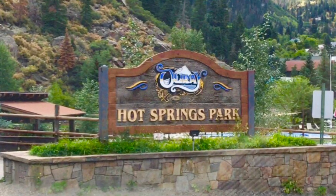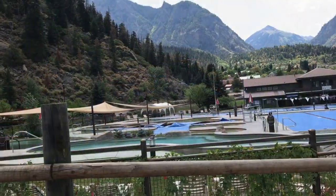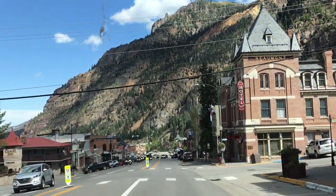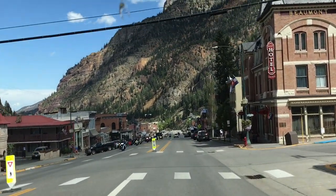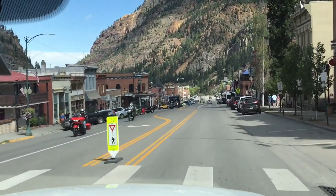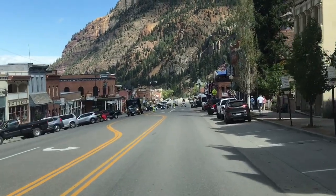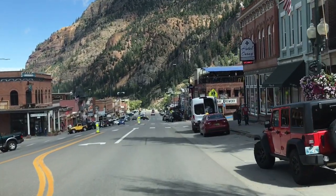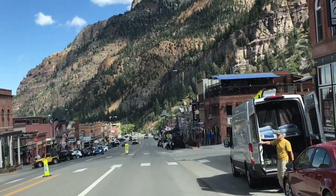Ouray is located on the Million Dollar Highway, which by the way we have done a video on. It is a historic mining town that dates from about 1875. We are entering Ouray from the north and the first thing we come to is the tourist delight — the hot springs. We're in the downtown area, a beautiful old town with restaurants, motorcycle riders, and lots of t-shirt shops.